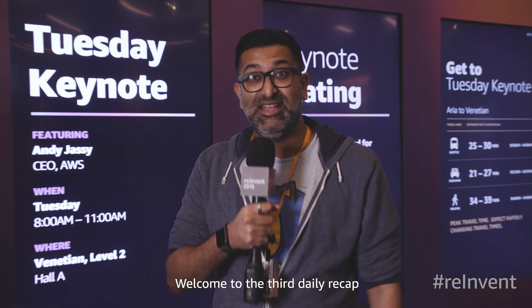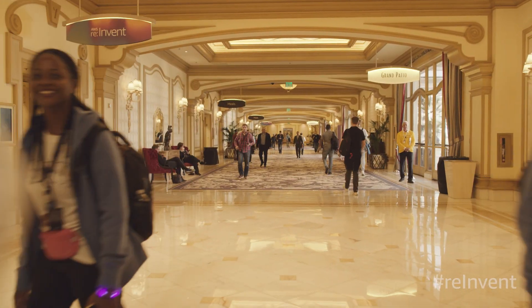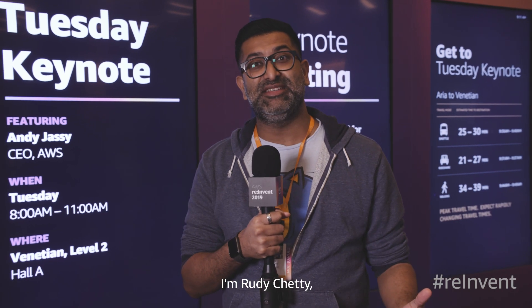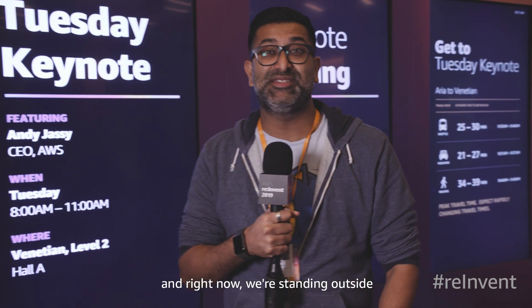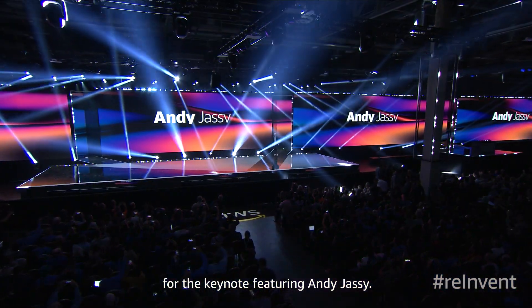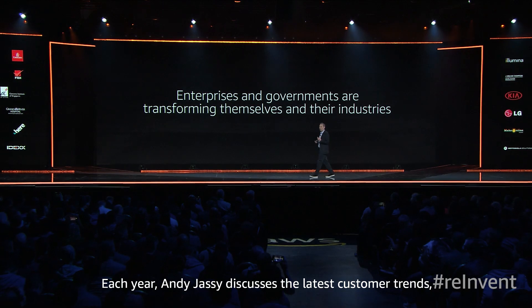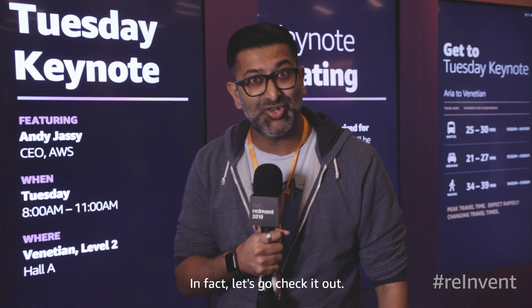Welcome to the third daily recap of AWS re:Invent 2019. I'm Rudy Chetty, and right now we're standing outside one of the many overflow rooms for the keynote featuring Andy Jassy. Each year Andy Jassy discusses the latest customer trends, products and services that we have to offer. Let's go check it out.